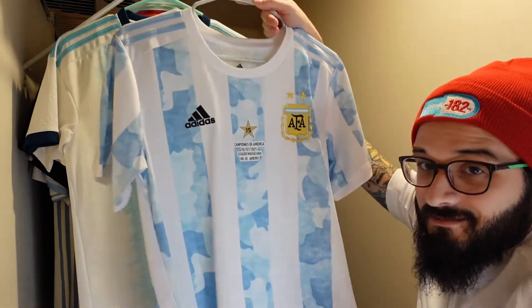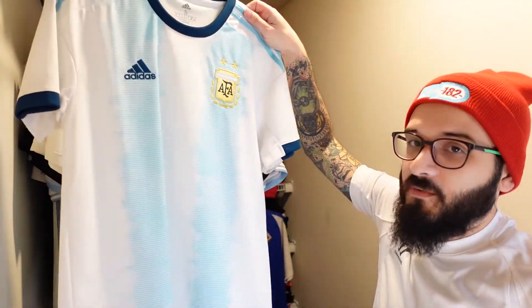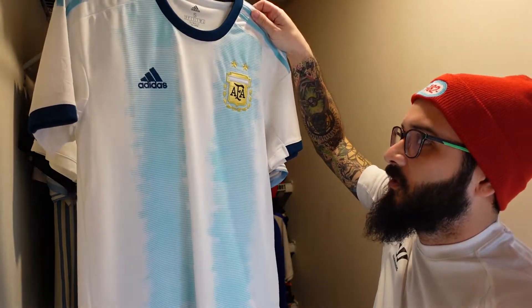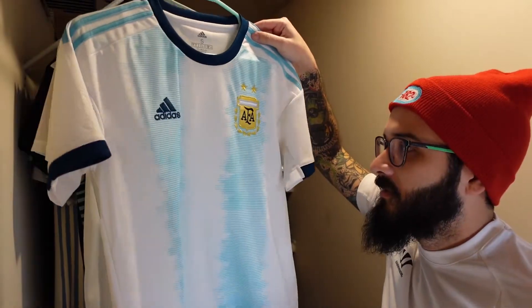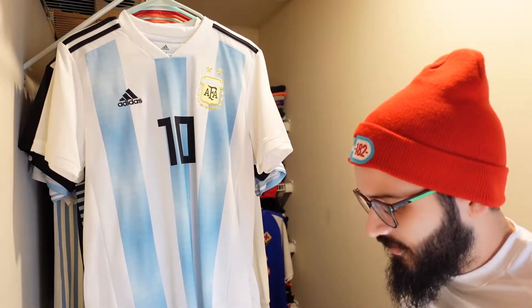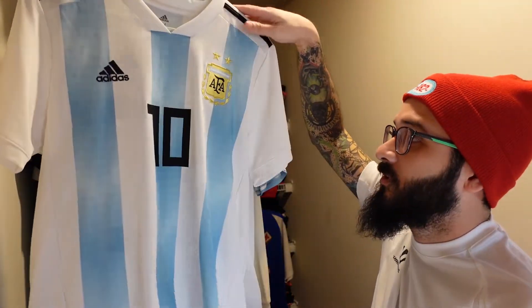Here we have the jersey before that — the home jersey for Argentina that they used for Copa America 2019. No name on the back. If you haven't figured it out, I'm part Argentinian, which is why I have so many Argentina jerseys.